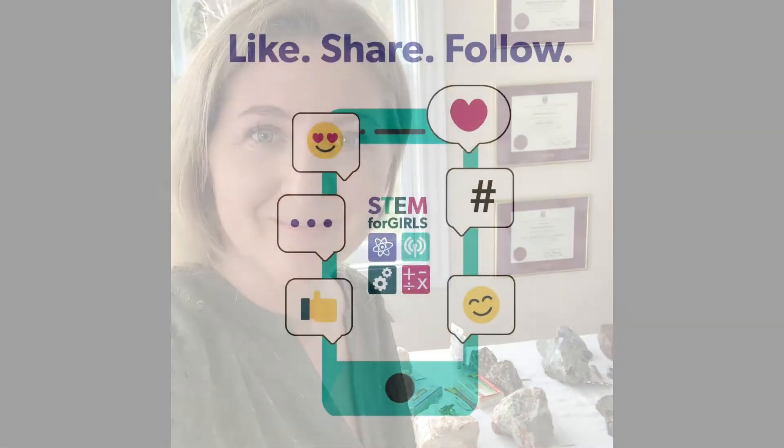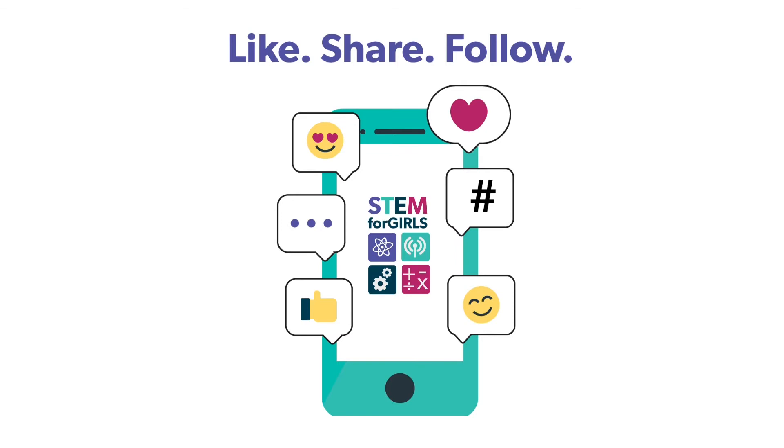Thanks for joining me to learn about the importance of minerals in daily life. Remember, if it hasn't been grown, it has to have come from a mine. Check out the link below for an at-home activity. I'll see you next time.